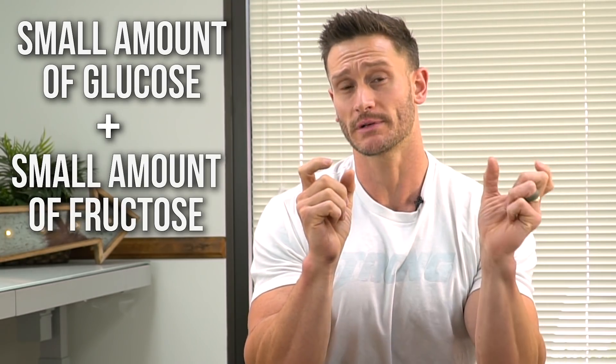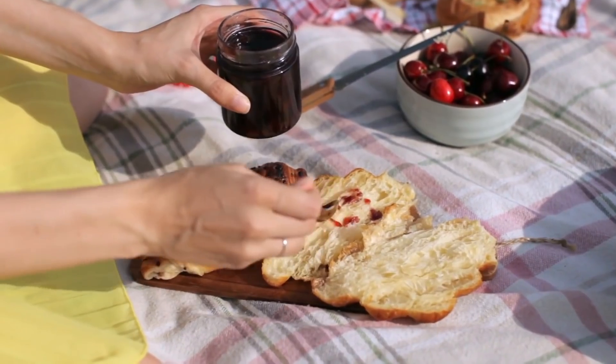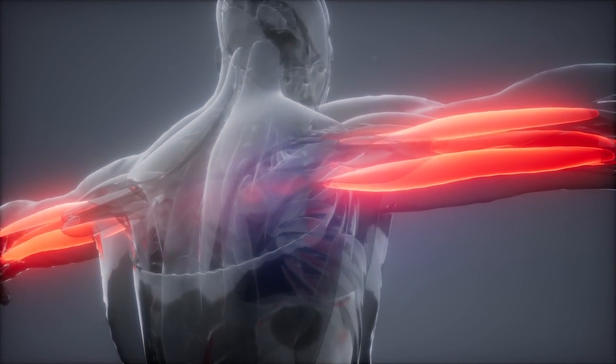I'm all about combining a small amount of glucose with a small amount of fructose so that we activate both pathways for muscle recovery. A little bit of glucose takes one route into the muscle, and a little bit of fructose takes another route into the liver, which subsequently allows the muscle to absorb more carbohydrates right after a workout.